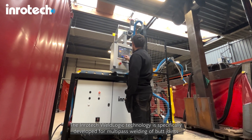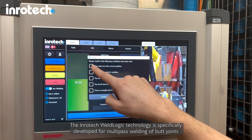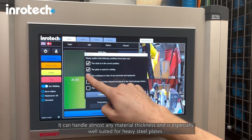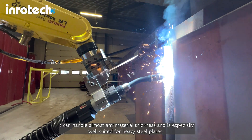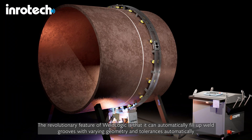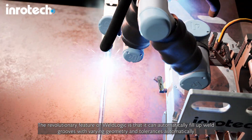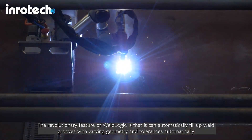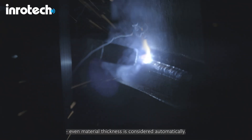The INROTEC WeldLogic technology is specifically developed for multi-pass welding of butt joints. It can handle almost any material thickness and is especially well suited for heavy steel plates. The revolutionary feature of WeldLogic is that it can automatically fill up weld grooves with varying geometry and tolerances. Even material thickness is considered automatically.